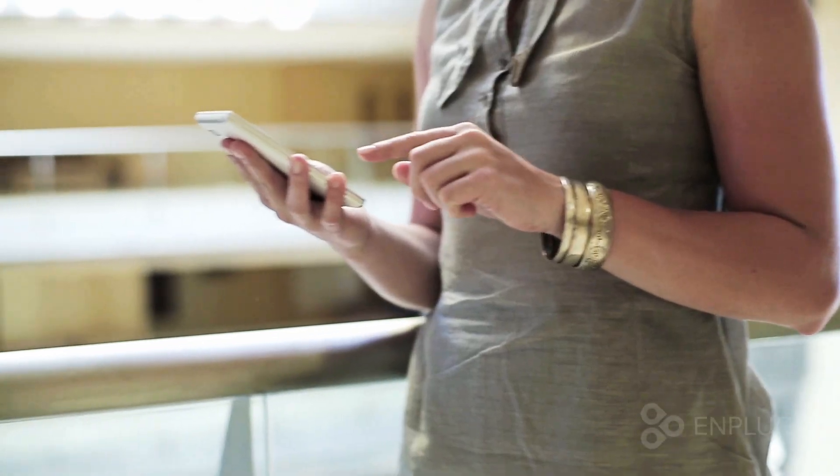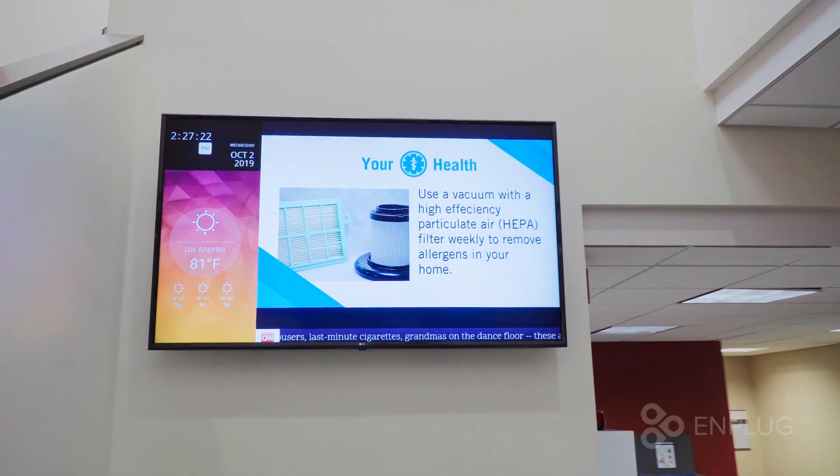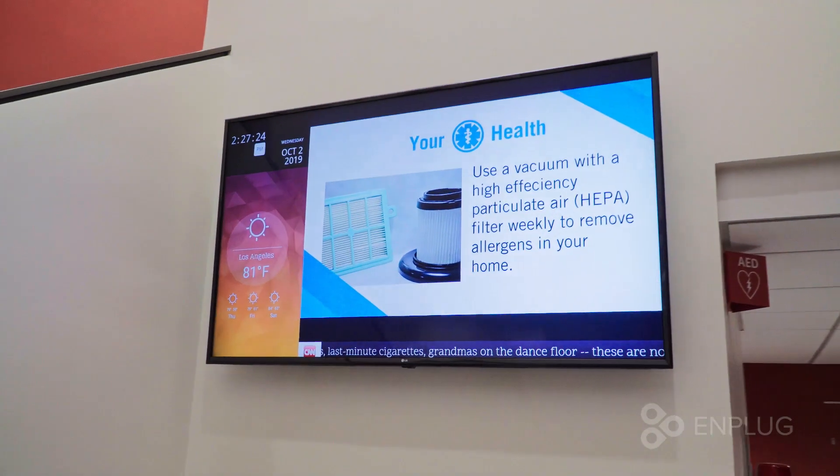Before we were introduced to Emplug, we were using a lot of traditional marketing tactics — print marketing, flyers, brochures, posters, that sort of thing. Posting flyers and papers on walls and doors is so long ago. We don't do that anymore. We want instant gratification. We want something visual, something pretty, and something that scrolls.